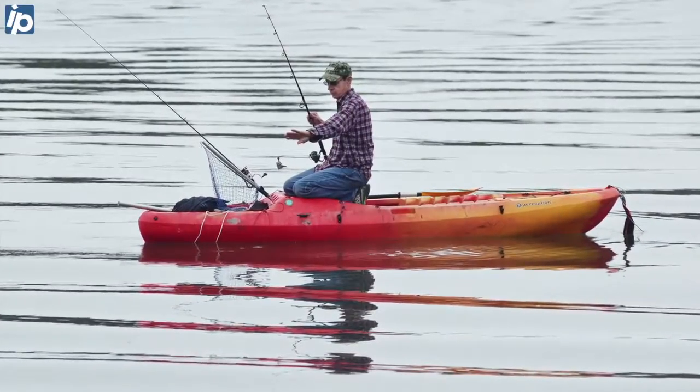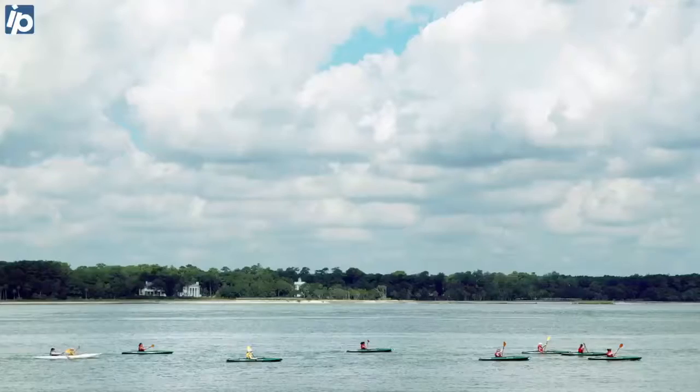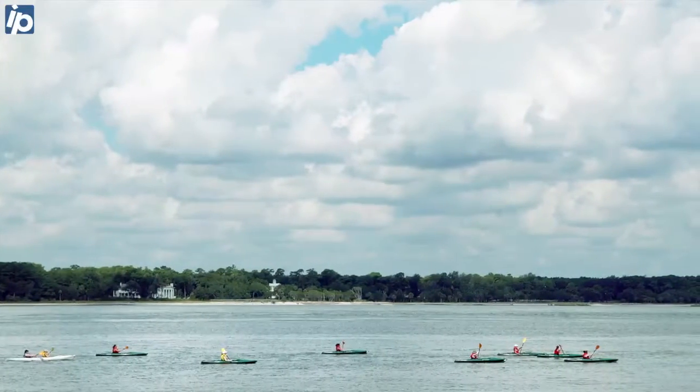With kayaks and paddleboards, of course, you have tides and currents. You don't want to paddle down current for two hours enjoying the scenery, and then turn around and realize that you've got a four-hour paddle back. So keep in mind which way the current's going at all times — maybe go up current until you get tired, and then have a leisurely paddle back.